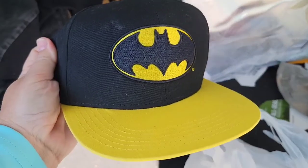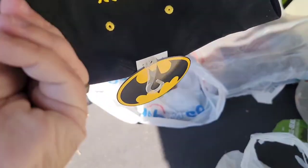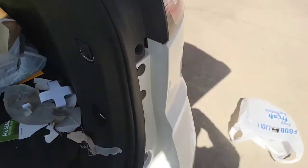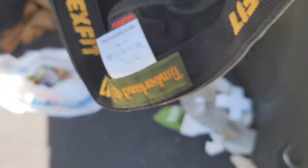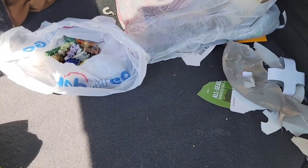I got two hats yesterday that I thought were really cool. This Batman hat with awesome graphics still has the tags — it was $5 but I took a shot. And this is a flex fit Timberland hat, which was $2, so I bought it.